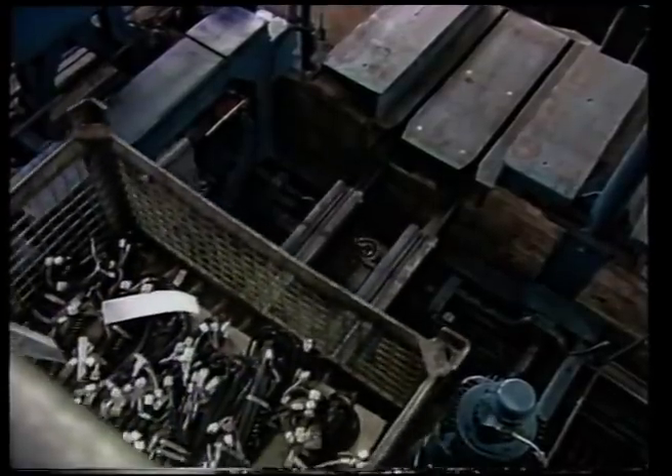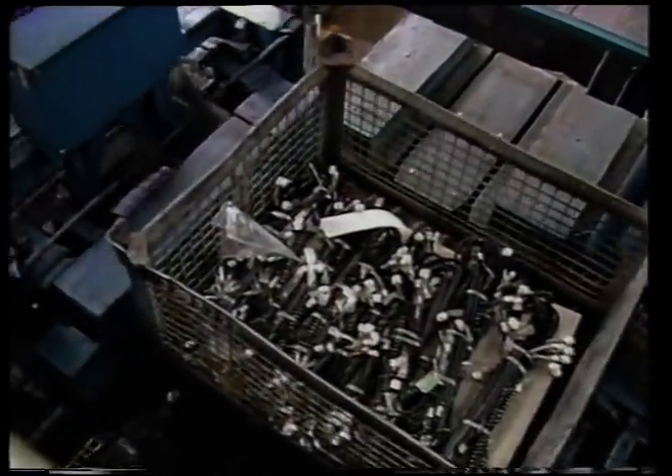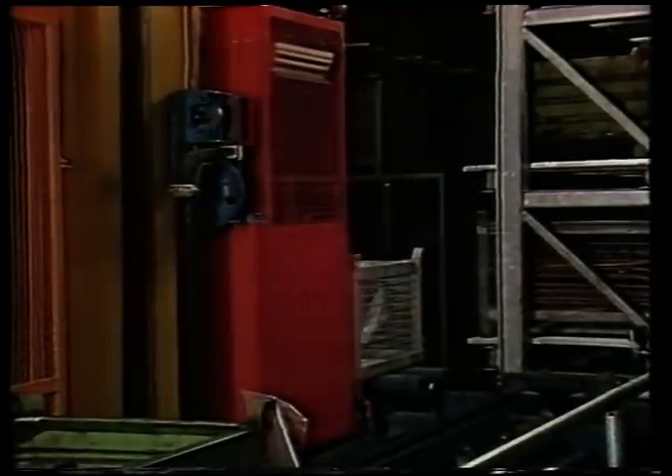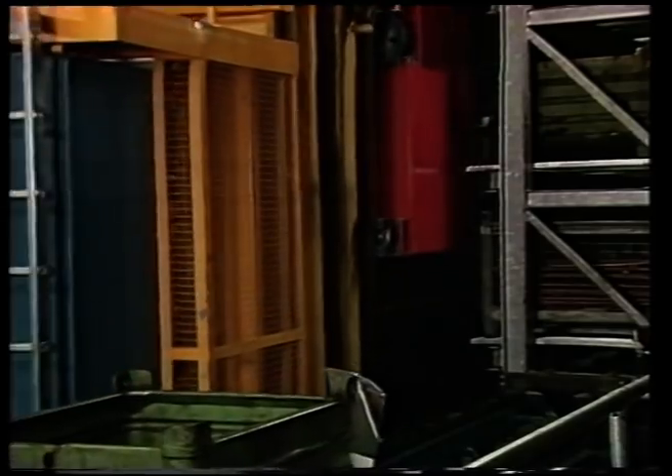Der erste Schritt war der Bau des Hochregallagers für die Produktionsteile. Neu angelieferte Teile werden hier automatisch erfasst, gewogen, klassifiziert. Der allwissende Computer steuert die Einlagerung in den nächsten freien Lagerregalplatz.